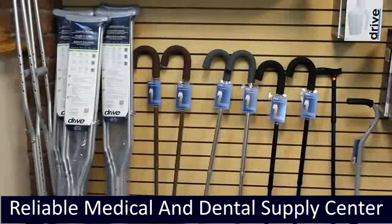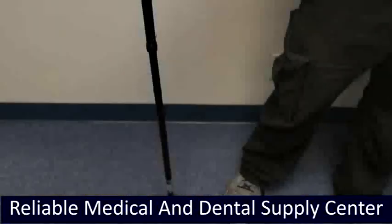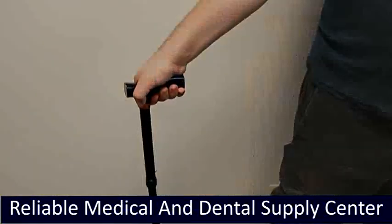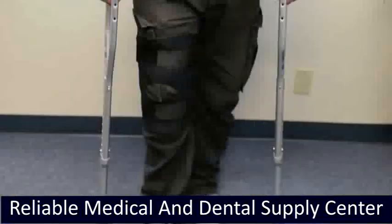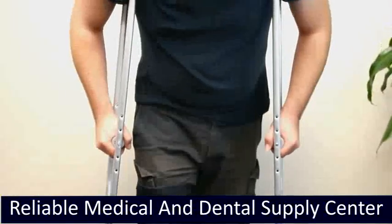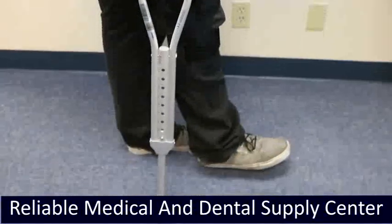All of our canes and crutches are easy to use and all come with button height adjustment. Our aluminum folding canes fold into convenient parts for easy storage. Our round handle canes with foam grip provide a comfortable hand grip. We also have standard aluminum crutches that provide stability and durability; non-skid jumbo-sized vinyl contour tips provide excellent traction and are latex-free.